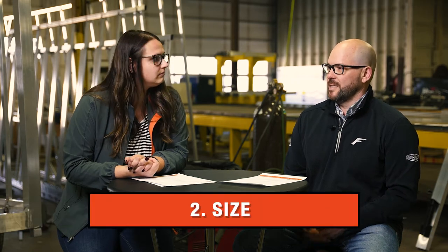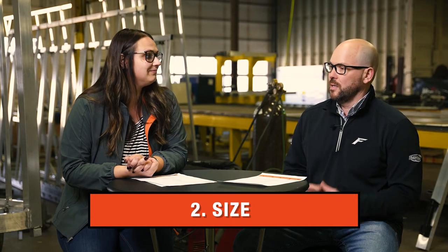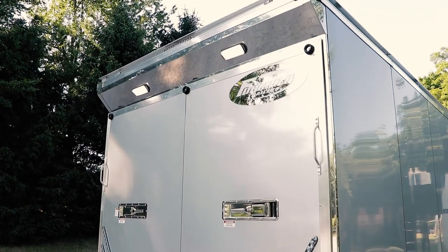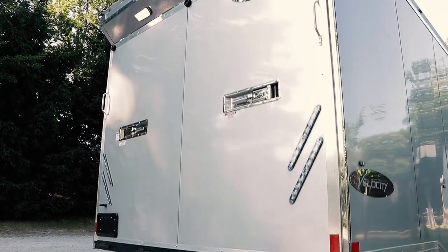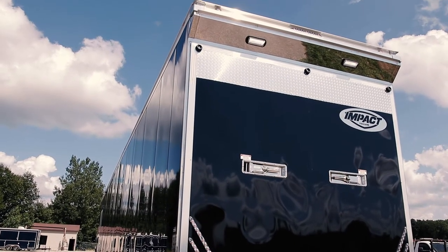The second tip would be size, and that sounds simple but you really need to think about the width and length of the trailer, the interior height, but also the rear ramp opening height and width to make sure that what you're buying is going to work for the things you need — and again, thinking about the future too.